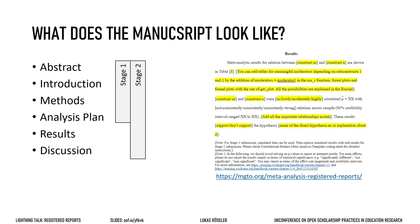Registered reports work for all kinds of hypothesis testing studies. Here is an example from MetaScience where a group of researchers has submitted a meta-analysis as a registered report. They have even already written large parts of the results section with placeholders for the actual values that anybody can take and modify for their own research.